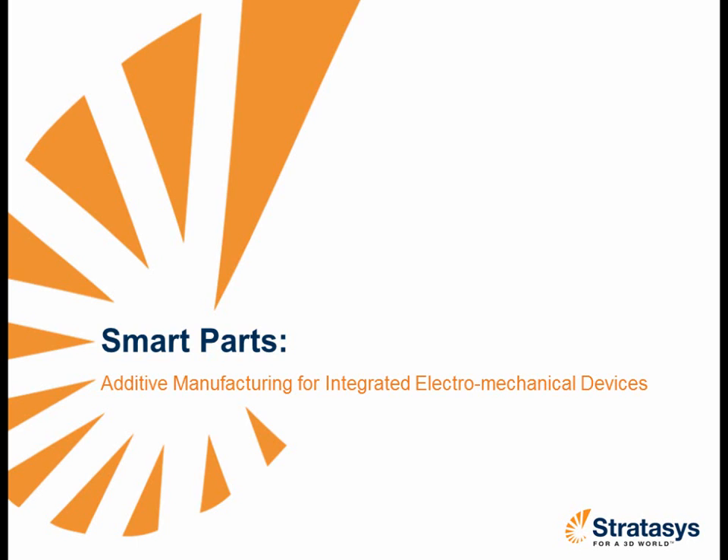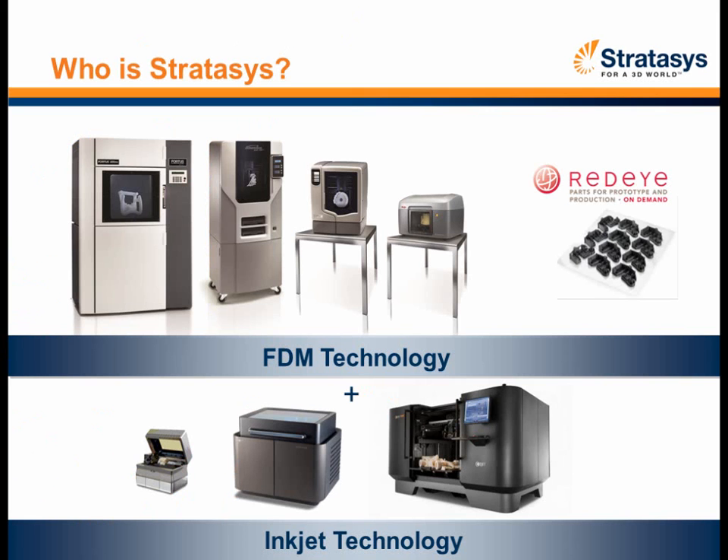Hello, and thank you for joining us for today's webinar, Smart Parts, Additive Manufacturing for Integrated Electromechanical Devices. My name is Kim Kaloran, and I will be your host for today's event. Before we get into today's topic, I wanted to give you a little overview of who Stratasys is.